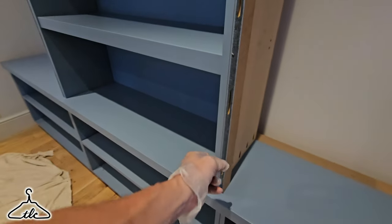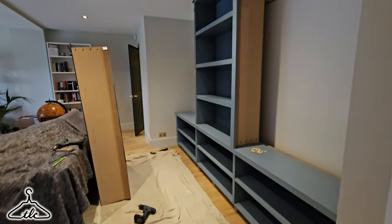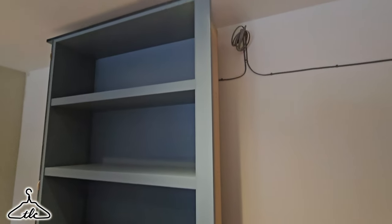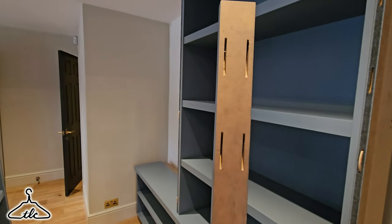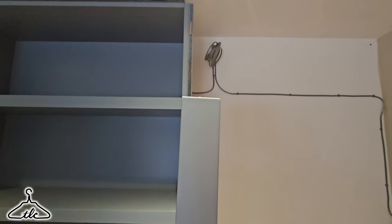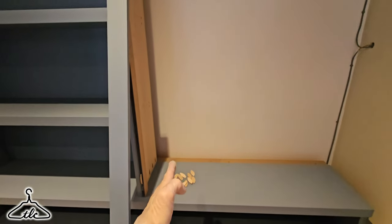Before we get the pockets down, just going to make sure this unit is square and isn't twisted, because it's not fixed at the bottom yet. It's about ten past four — not done too badly today. I've rigged up this trim here — at the back we've got biscuits that determine the space between the two carcasses. When they line up on the biscuit slots that is the gap we need, so I'm going to mark it out with masking tape to work out where this carcass is going.